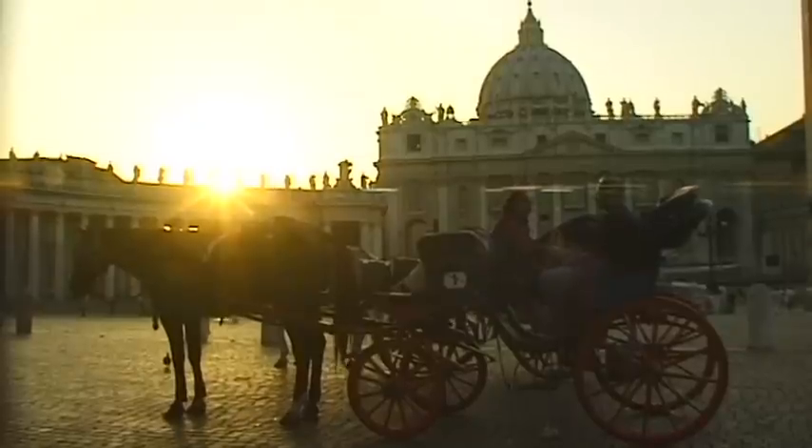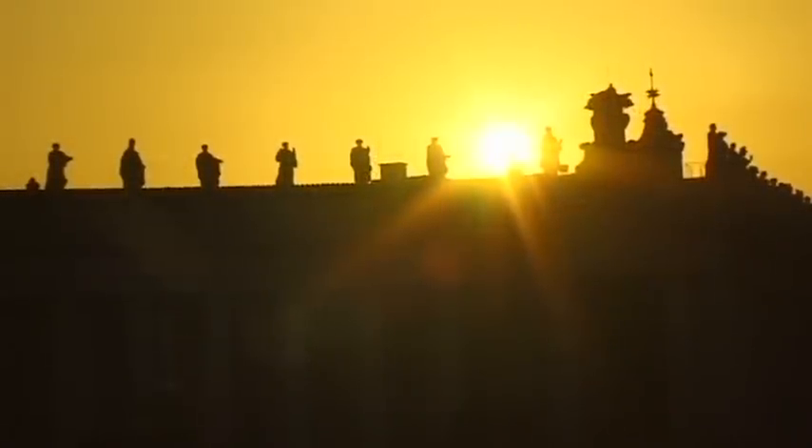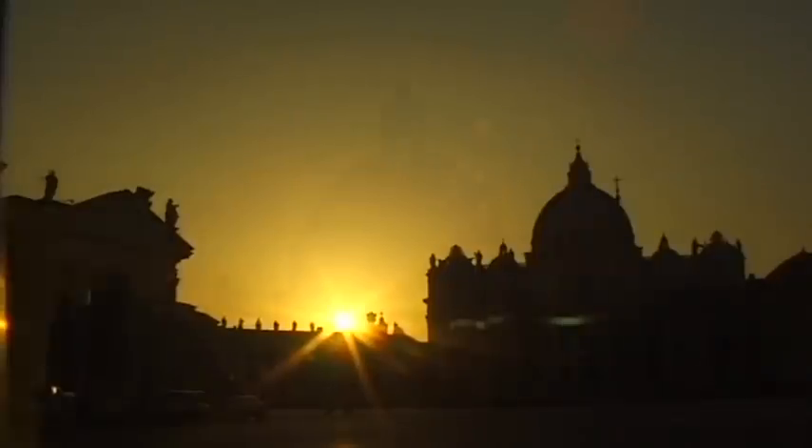St. Peter's Basilica in Rome — its beauty, its history, and last but not least, its unrivalled religious significance for the Roman Catholic Church.